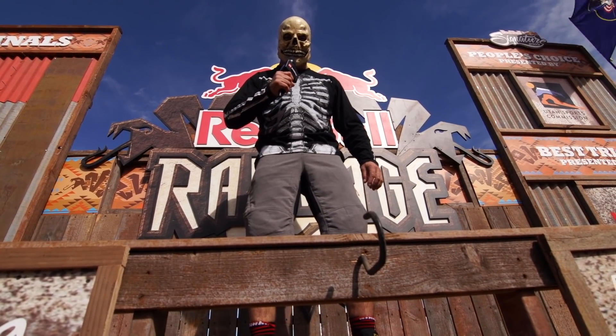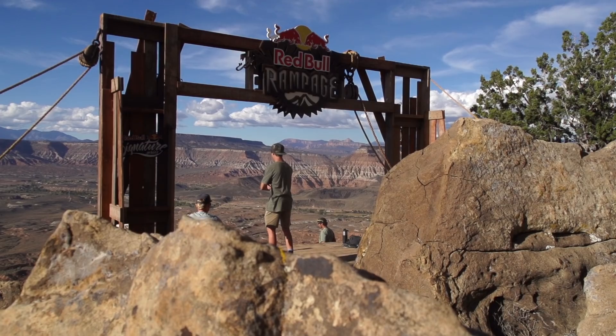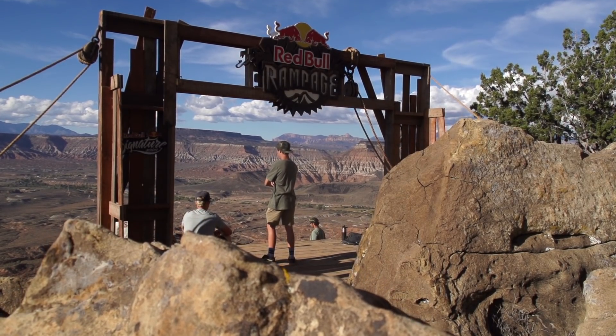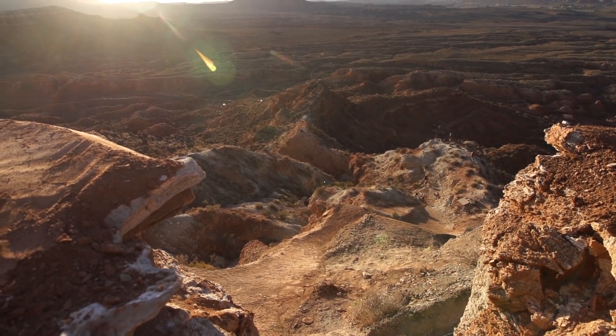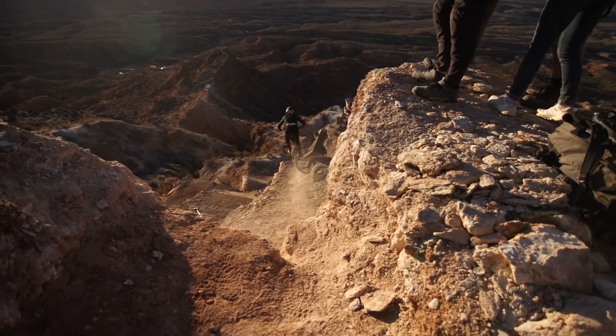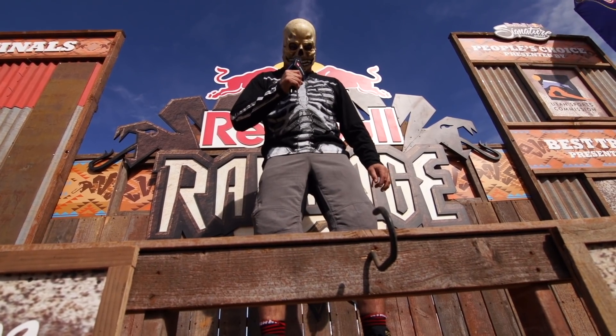Hello and welcome to the Red Bull Rampage. Shortly after free riding began in the backwoods of B.C., they have held the Rampage here in the bowels of the Utah desert. We are now here for the 13th edition. Brett Tippy will take you through the course and the lines in this installment of Outside the Tape.